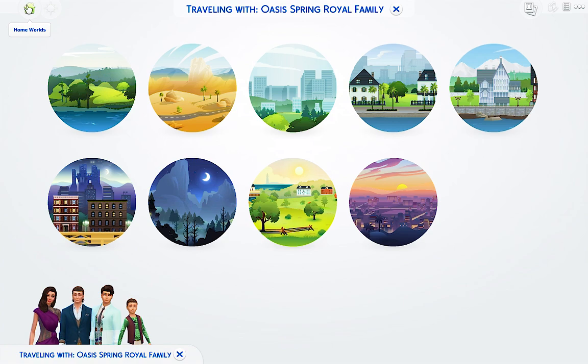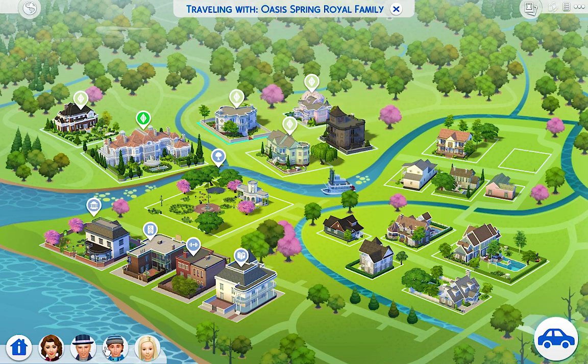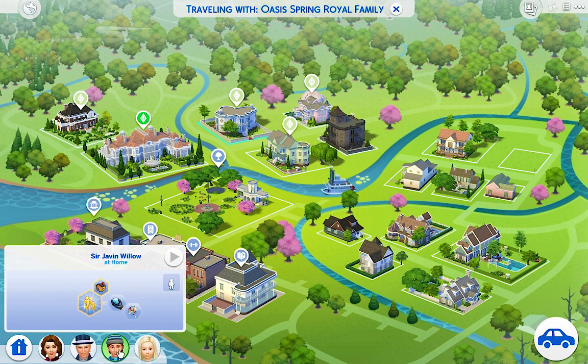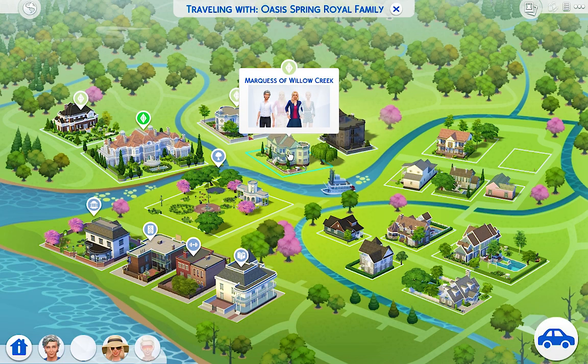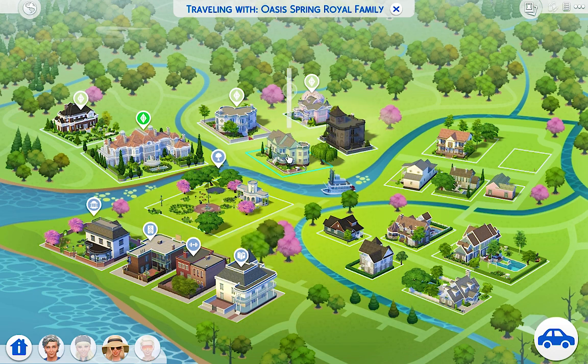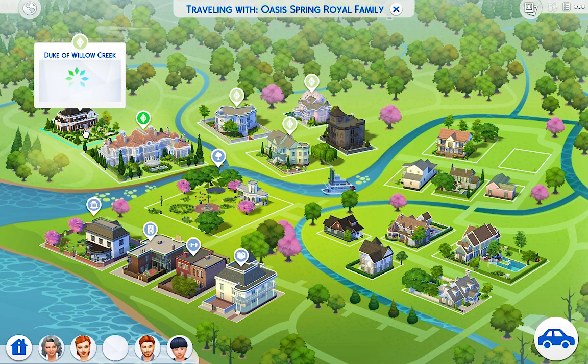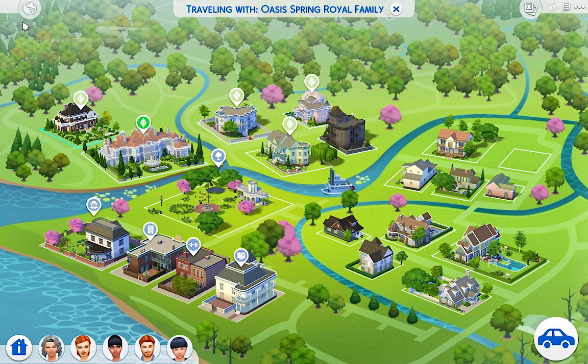Since the family of Oasis Springs is already related to the family of Windenburg, let's check out Willow Creek first. We have the Earl of Willow Creek — his daughter is a child, so she's probably too young. We have the Marquis of Willow Creek with Lady Rachel, who's a young adult and needs to find someone soon. We also have Lady Lindsay, who's in the teen club — I do need to change her outfit.